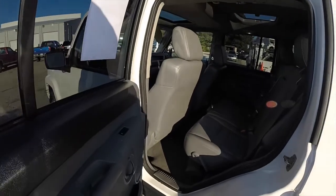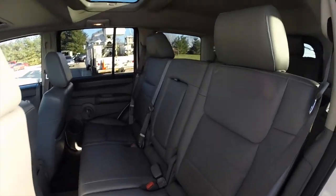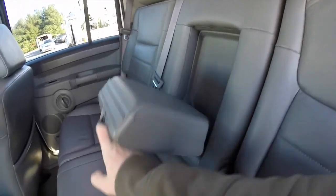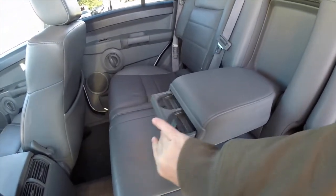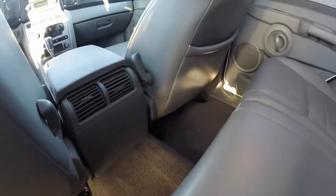This vehicle does have three rows of seats. We're going to take a look at the second row: three across bench seat with head restraints, fold down center arm rest with pop out cup holders. Rear seat passengers also have their own positional air vents.